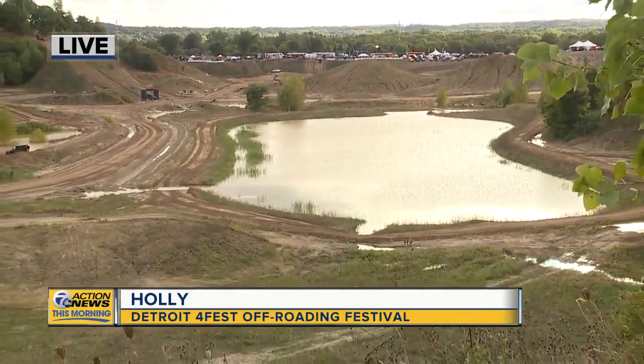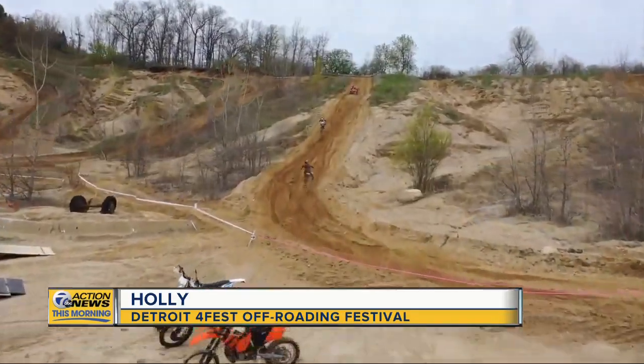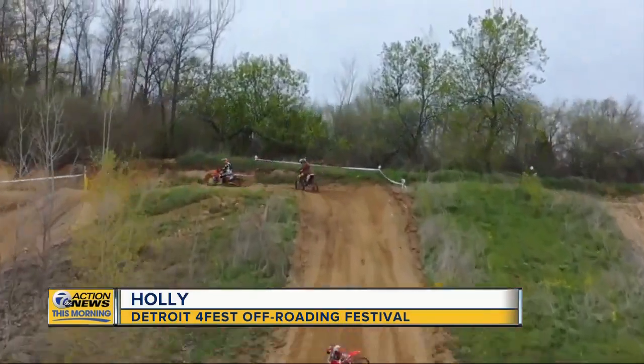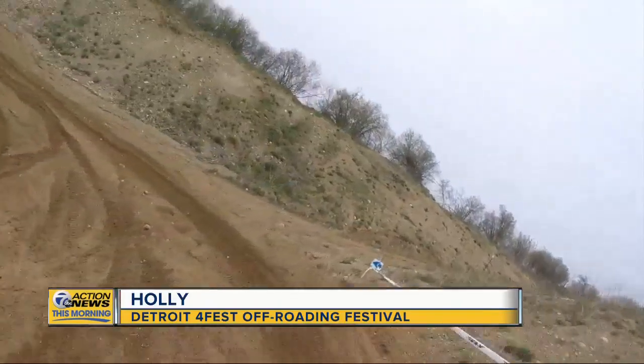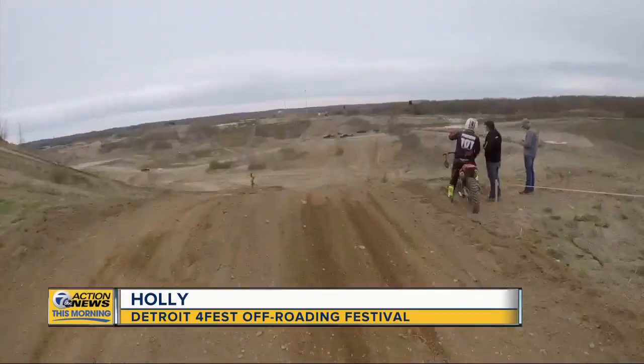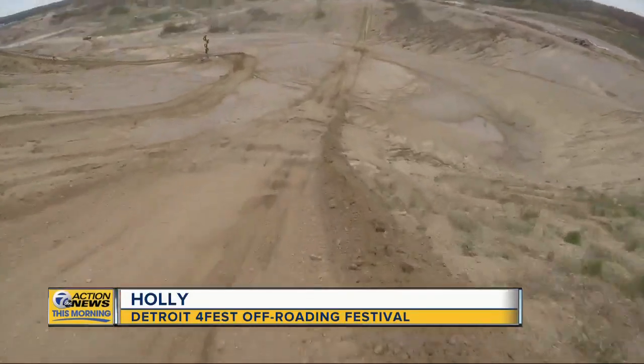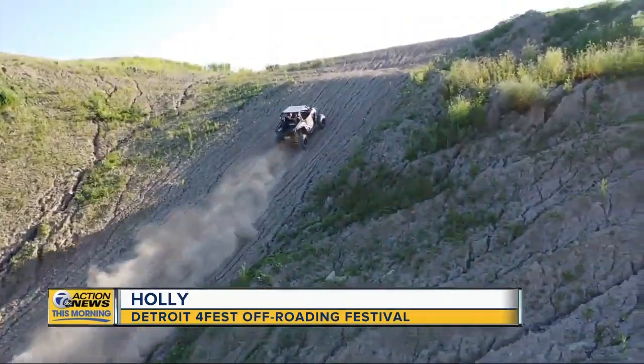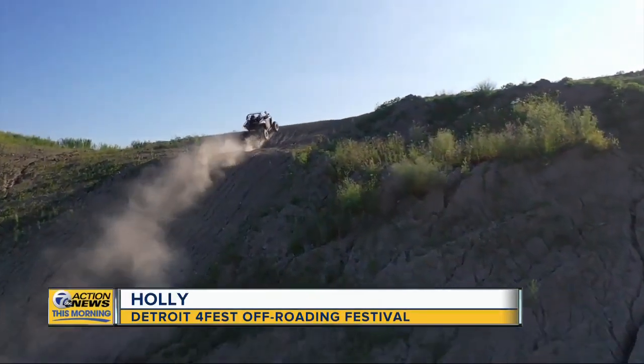Today we're giving everybody an opportunity to come out and check it out. For those that got pre-registered, they're bringing their own vehicles. If you didn't, Vendor Village is filled with fun things — there's RC car racing, lots of food vendors, lots of fun stuff to see. And more than anything, you can look out over the park and see what's happening and watch all the guys out there four-wheeling.